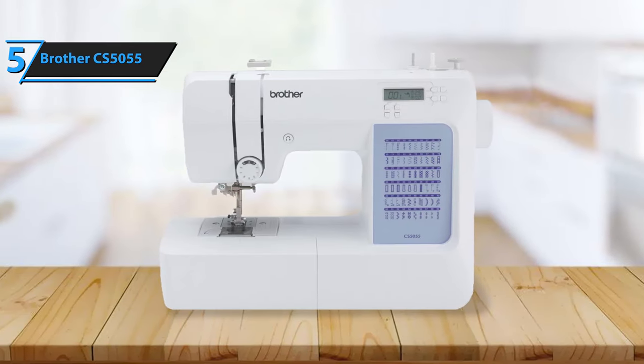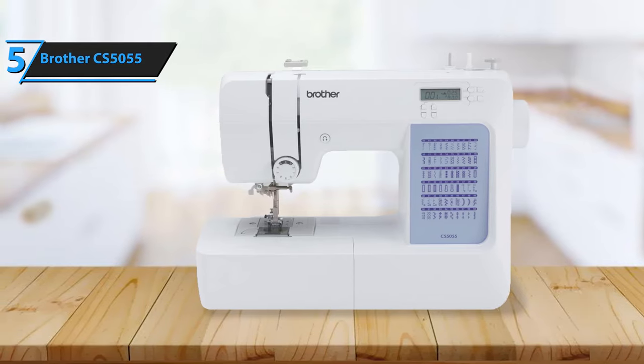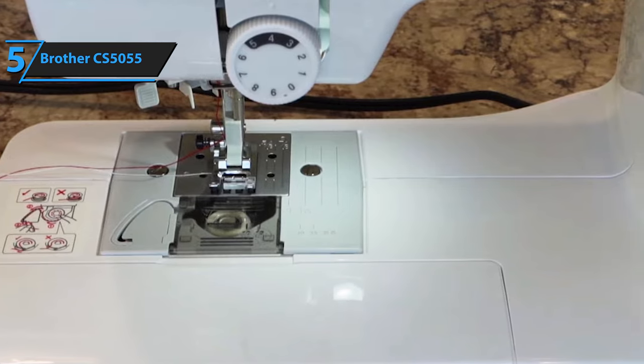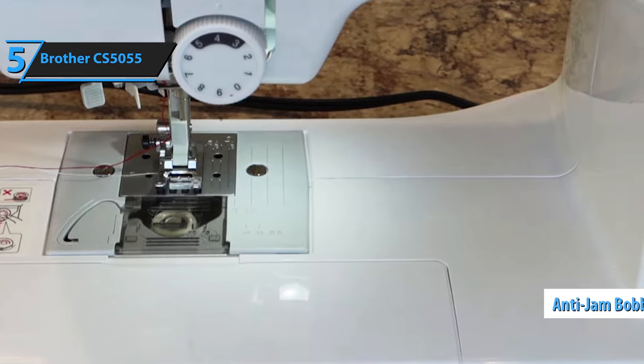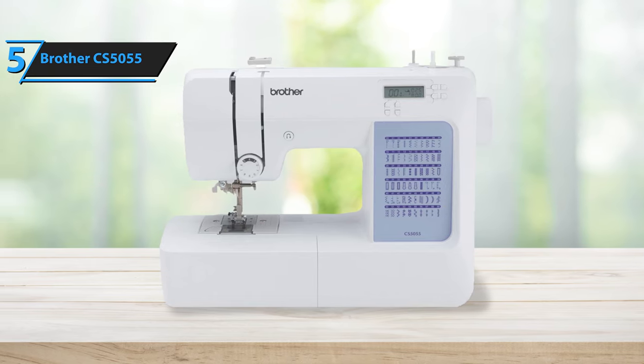The automatic needle threading feature eliminates the hassle of threading the needle manually, a boon for those with compromised vision or unsteady hands. An additional advantage is the Brother CS5055's anti-jam bobbin that prevents thread entanglement, ensuring smooth and efficient sewing. The machine also offers adjustable stitch length and width, and variable sewing speed to cater to your skill level and project complexity.